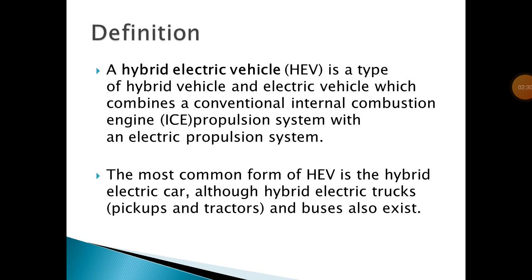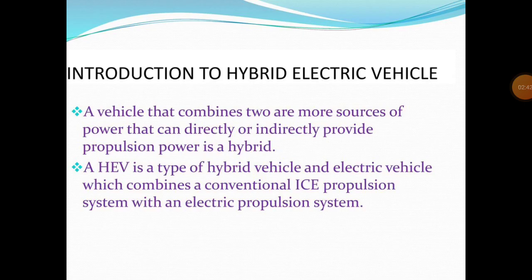The most common form of HEV is the hybrid electric car, although hybrid electric trucks, pickups, tractors, and buses also exist. Introduction to hybrid electric vehicles: a vehicle that combines two or more sources of power that can directly or indirectly provide propulsion power is a hybrid. A hybrid electric vehicle is a type of hybrid vehicle and electric vehicle which combines multiple power sources.